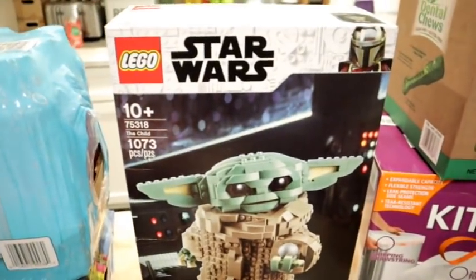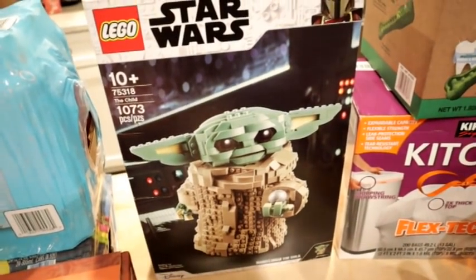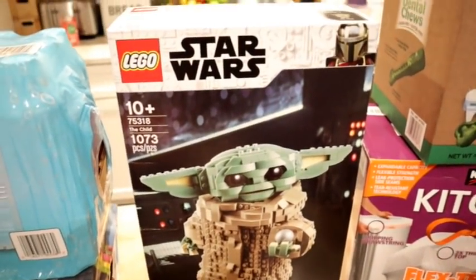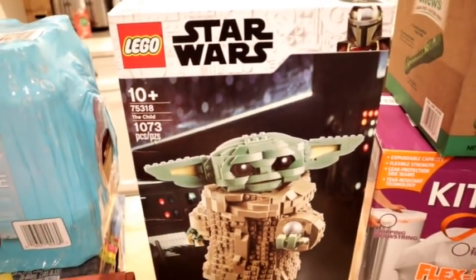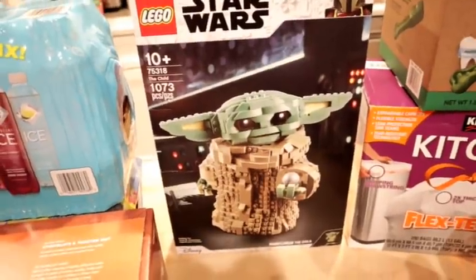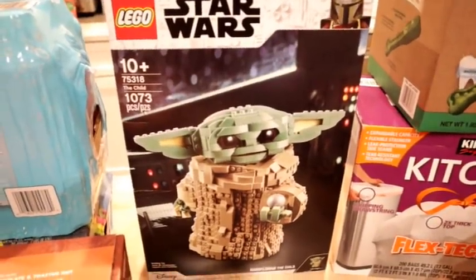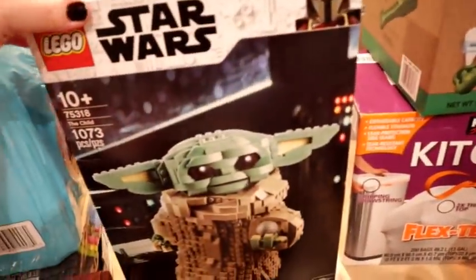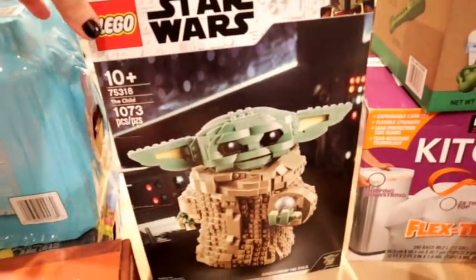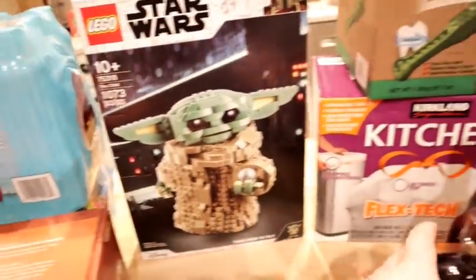I was looking for this at Christmas time and couldn't find it — it's the Star Wars Lego Mandalorian 'The Child.' This was on a last chance sale, so I went ahead and got it for Connor. He was super excited when I showed him. He has the regular Yoda Lego which is about the same size. He loves Legos and we need to get him some better display options in his room for all of them.